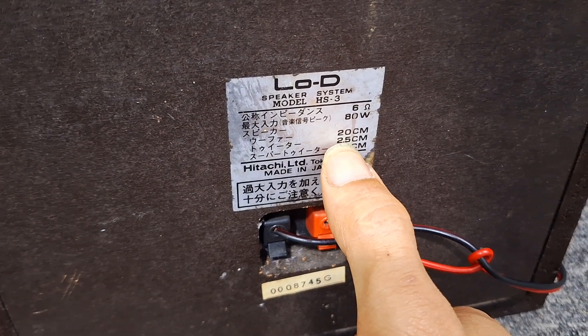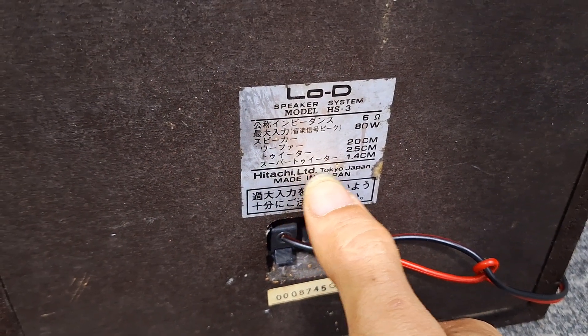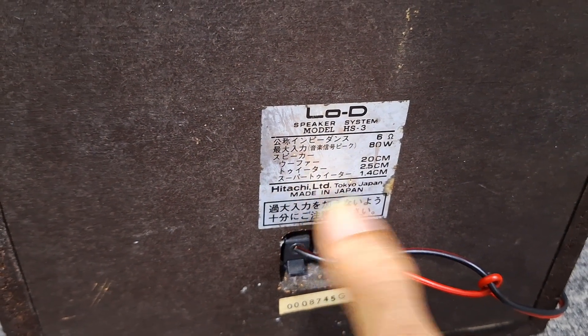Lòng mít là 2,5cm. Lòng con chép là 1,4cm. Hitachi TD, Onkyo Japan, made in Japan anh em nhé, sản xuất tại Nhật luôn.